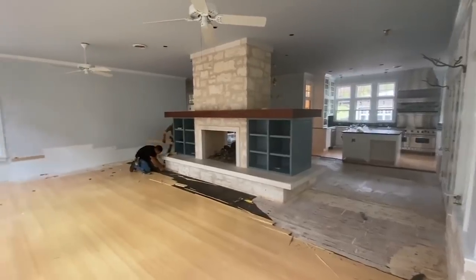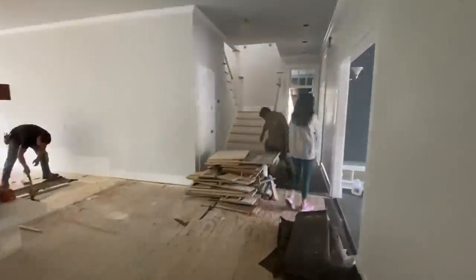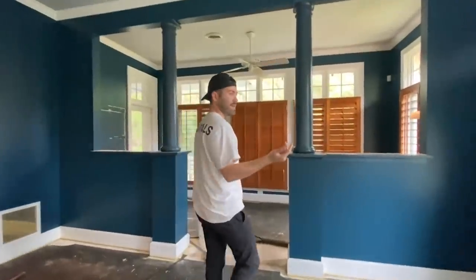Come on, before we go in, let's take a look at what their house looked like just a short time ago.